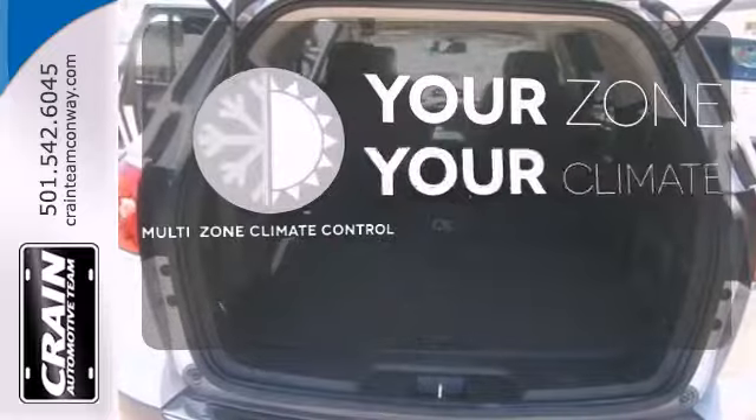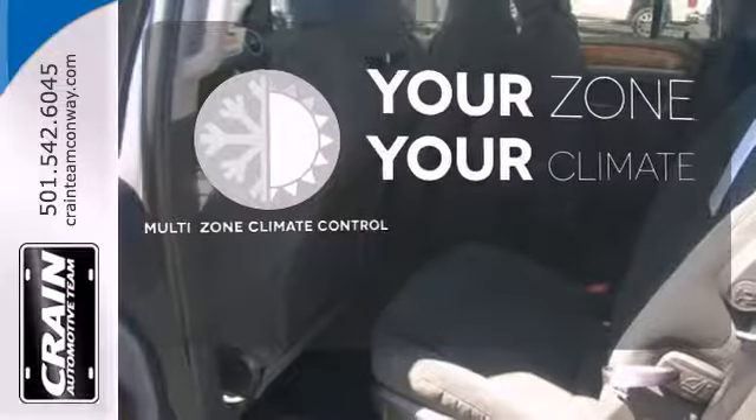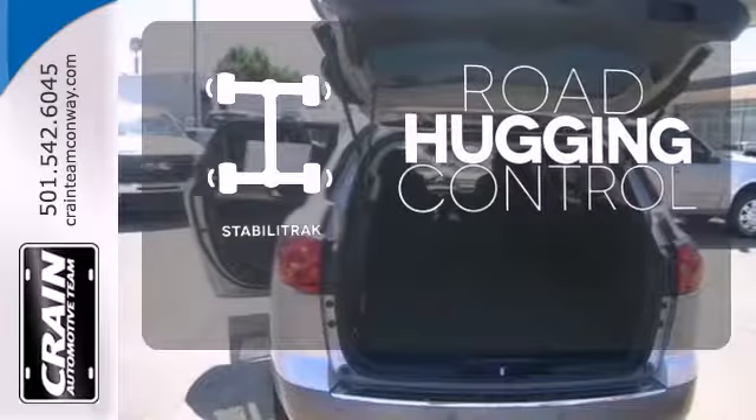It's too hot. It's too cold. Not anymore with multi-zone climate control. Stabilitrac gives you extra grip on the road.